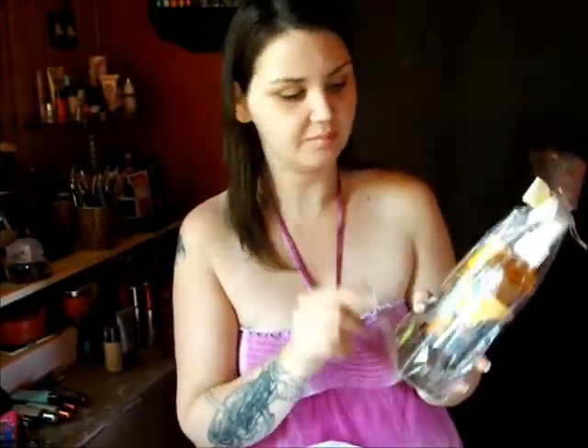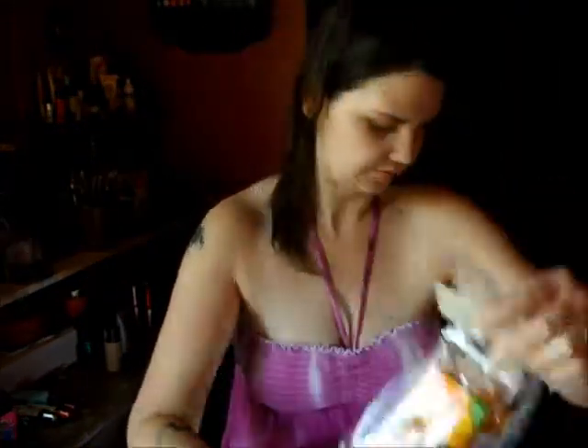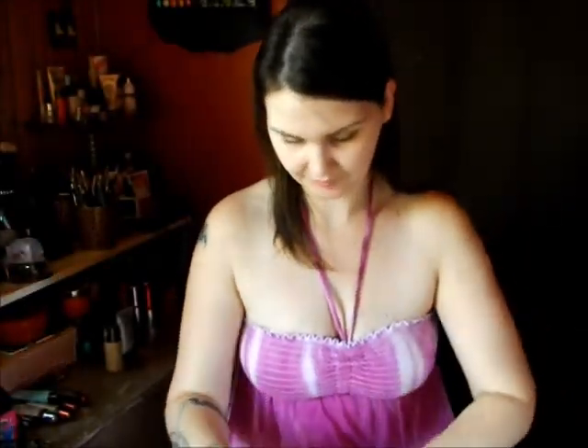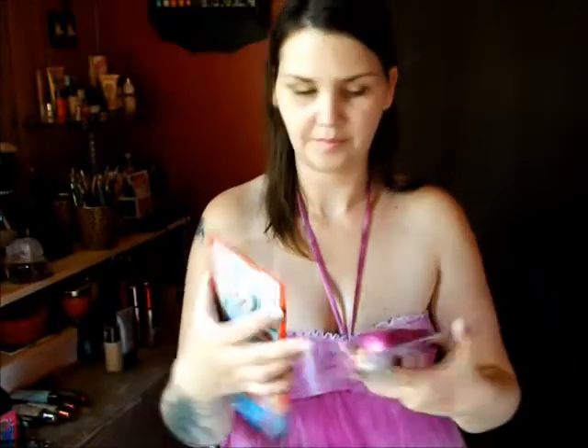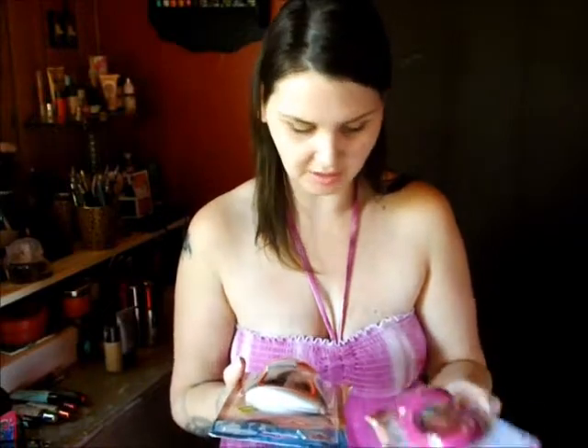I saw this Calgon Take Me Away Brazilian Beauty Scrub and Body Mix and had to take that. I also got these for my kids — they are Disney's Cars and Disney's Princess LED automated nightlights, and they are motion sensors.